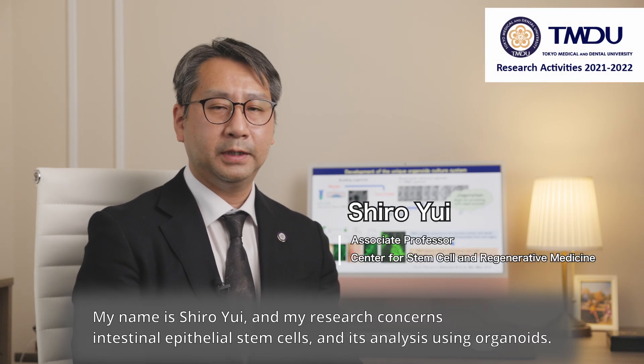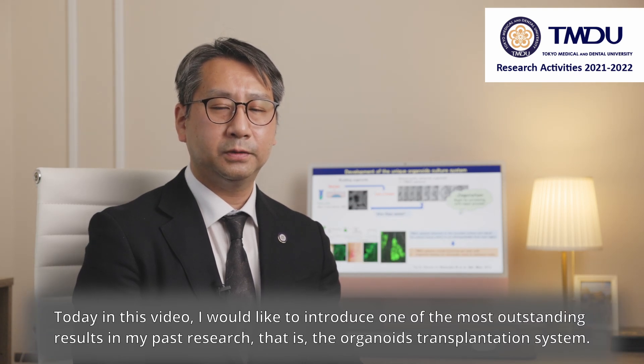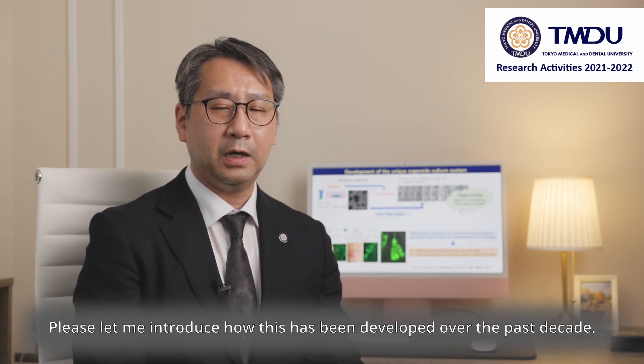My name is Shibou Yui, and my research concerns intestinal epithelial stem cells and their analysis using organoids. Today in this video, I would like to introduce one of the most outstanding results in my past research — that is the organoid transplantation system. Please let me introduce how this has been developed over the first decade.